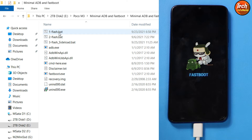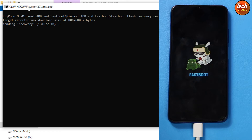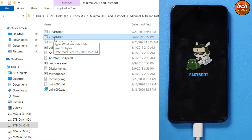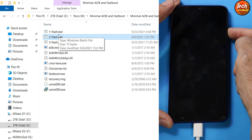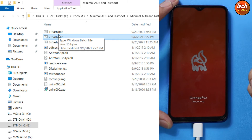Double-click the first flash file — the custom recovery flashing will start and it will automatically close. Now double-click the second file. After double-clicking, the device will reboot, so immediately press and hold the volume up key to let the device boot into custom recovery. Hold volume up for just a few seconds and then release it — the device will start booting into custom recovery.